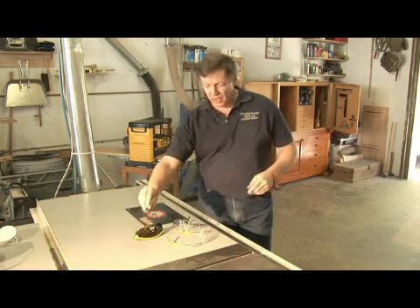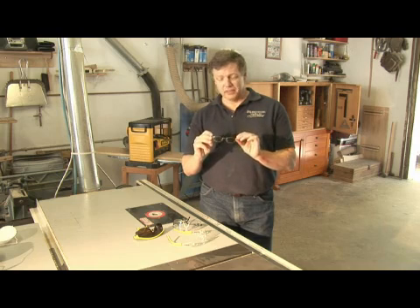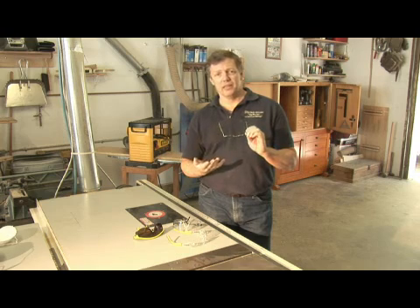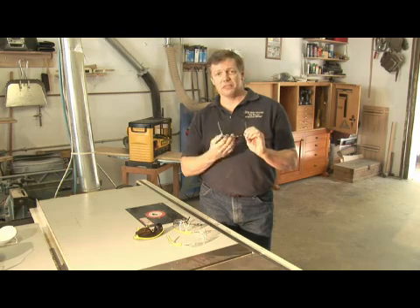The first thing I hear from a lot of people is, 'I wear glasses already, why do I need to wear safety glasses?' Well, here's a pair of prescription glasses, and there are two problems with these. One is that the lenses are glass. If they're struck by a projectile, you now have to worry about not only the projectile coming at your face, but the glass from the glasses themselves.